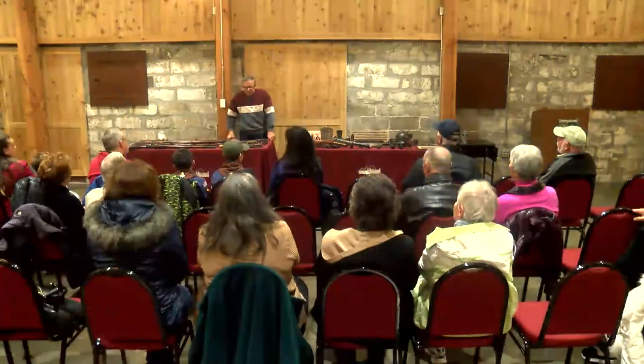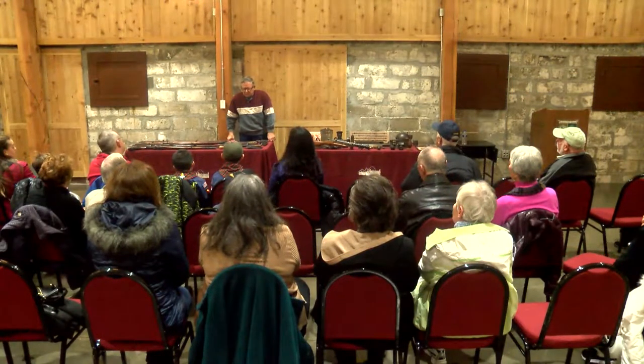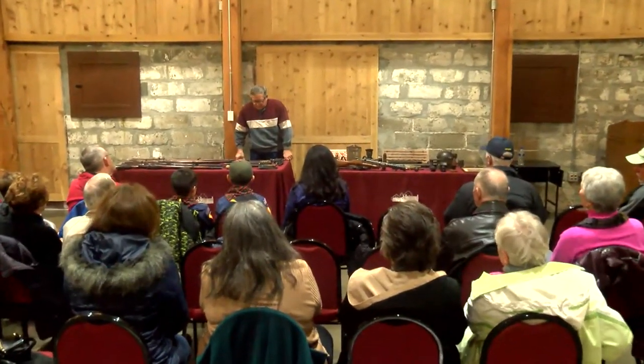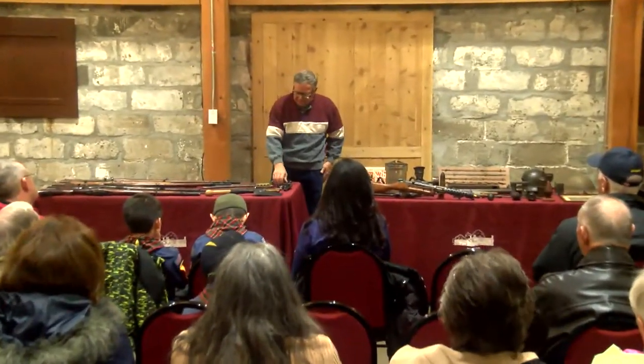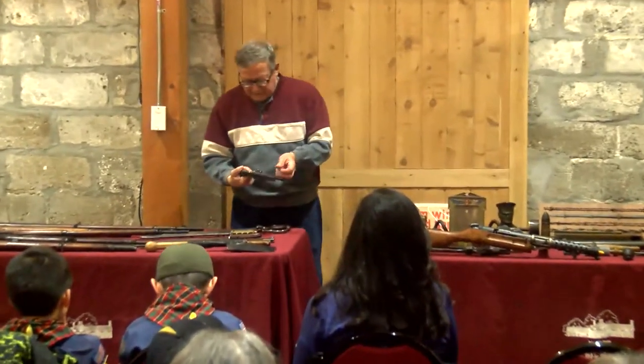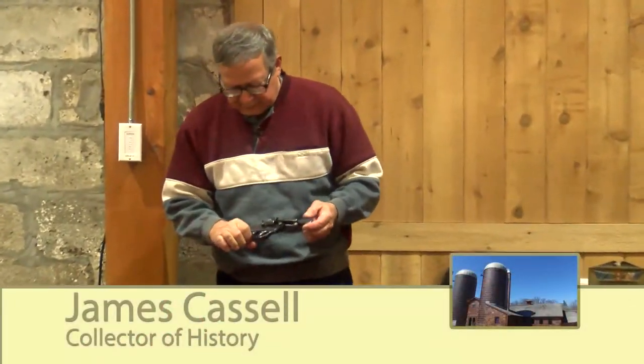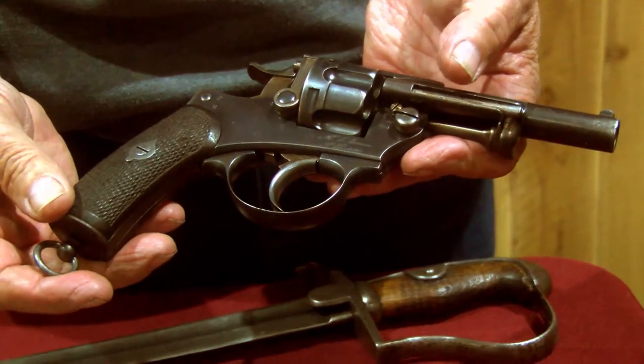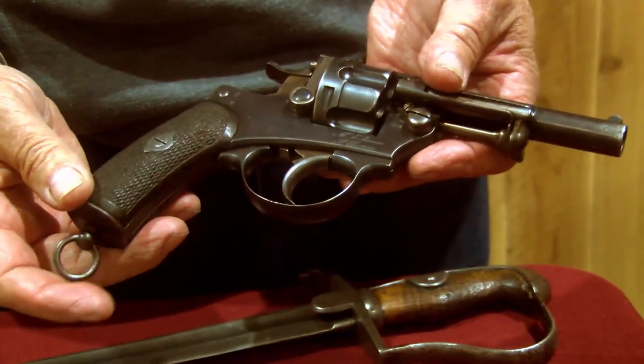My interest in World War I, World War II, Civil War, and everything else kind of got me into picking up pieces that were actually there. This is a piece I didn't pick up. My father-in-law brought this gun back from the Second World War, and it's a French officer's revolver, 1874.